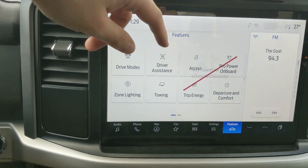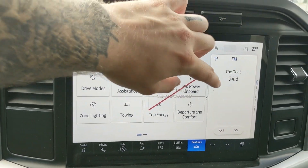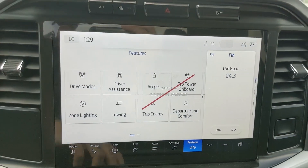You have your driver assistance features and settings, access settings, Pro Power Onboard, zone lighting, towing, trip energy, departure and comfort, charge settings, and owner's manual.